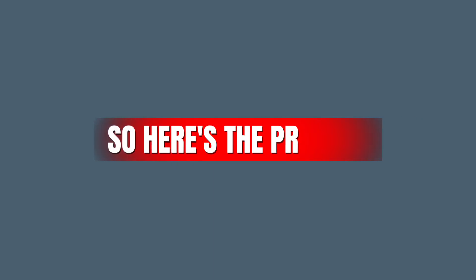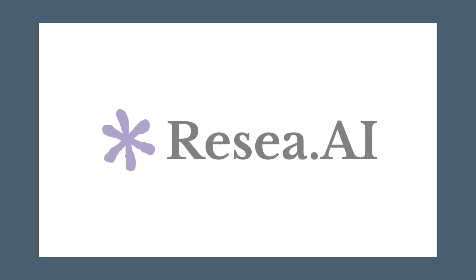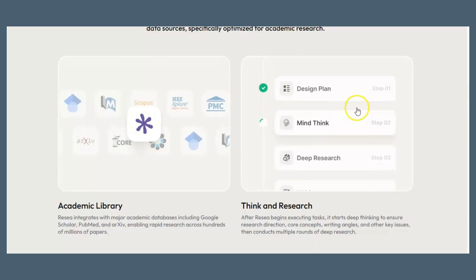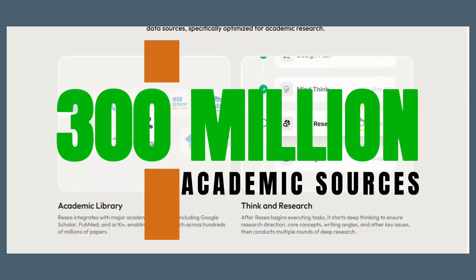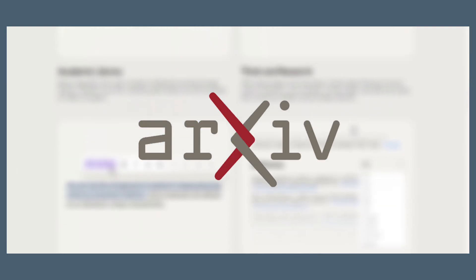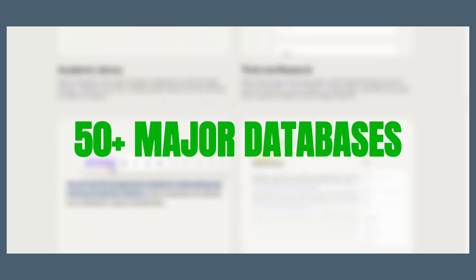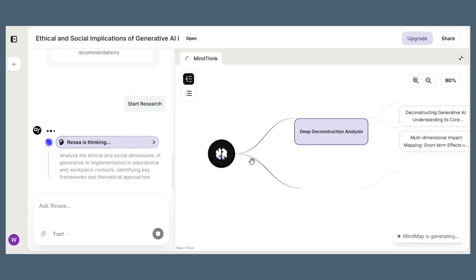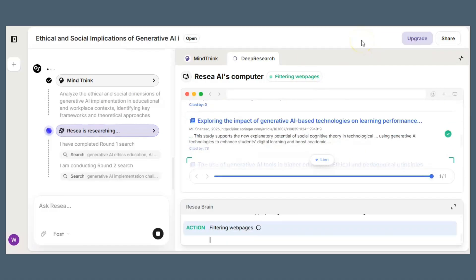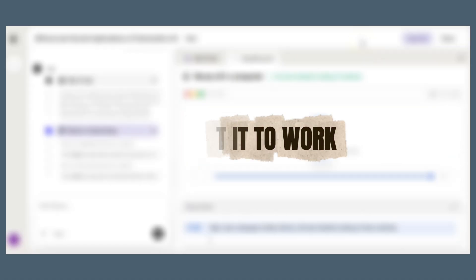So here's the promise. ReSee AI says it's different. It thinks before it writes, searches real literature across over 300 million academic sources — including Google Scholar, arXiv, PubMed, and more than 50 major databases — builds a mind map of your topic, and then drafts the entire paper with accurate, traceable citations. Let's put it to work.